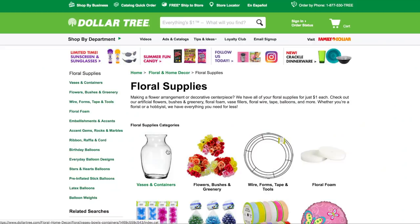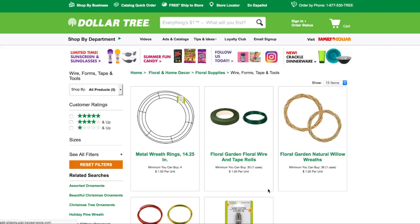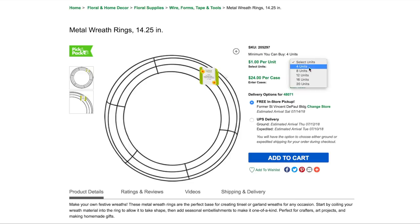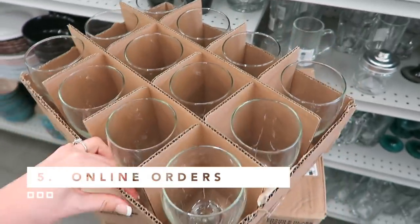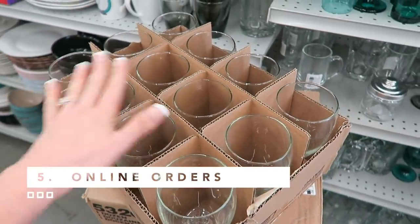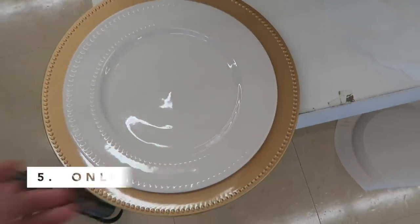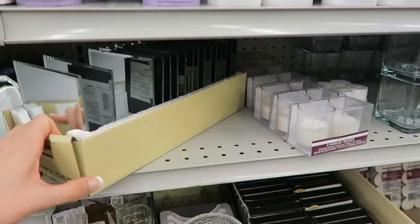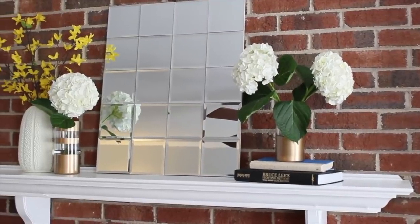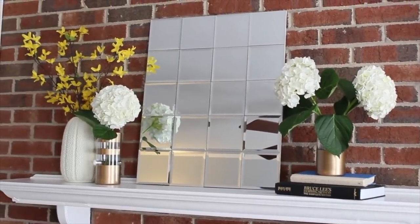My next tip is to know what to order online. Historically you used to have to order a full case, but now you can actually order less. For some items, you can order just six units and it ships to the store for free. You go into the store when it arrives and pick up your box. This is great for things like dinnerware, plate chargers, or mirrors for a DIY project. Don't waste your gas money and time — just order it online and pick it up in your store.